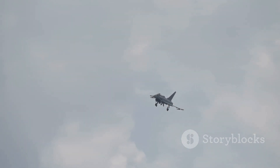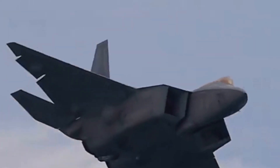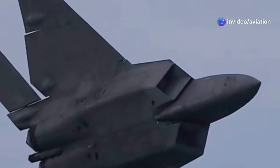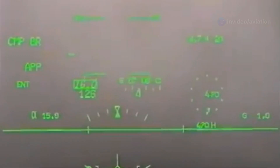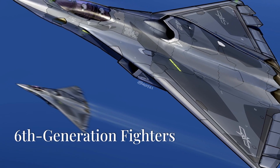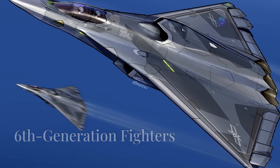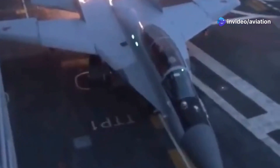In addition to stealth, super cruise is a defining feature — this allows jets like the F-22 to sustain supersonic speeds without afterburners, conserving fuel and maintaining a tactical advantage. These fighters are essentially flying computers, integrating data from multiple sources to dominate the battlefield. Now let's talk about sixth generation fighters, the future of air dominance.